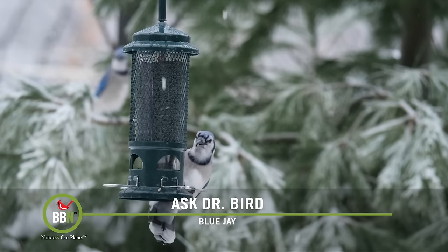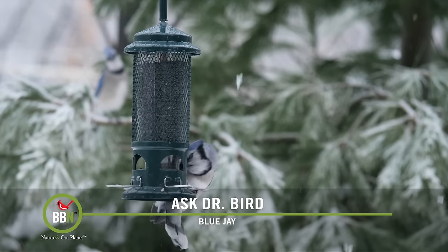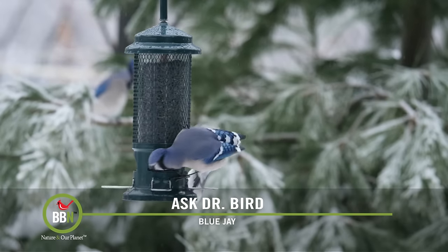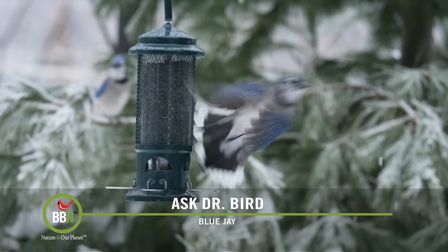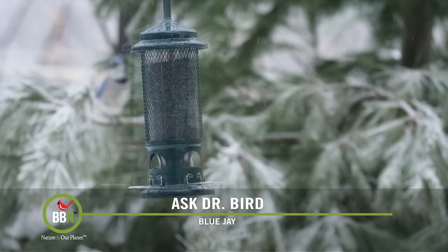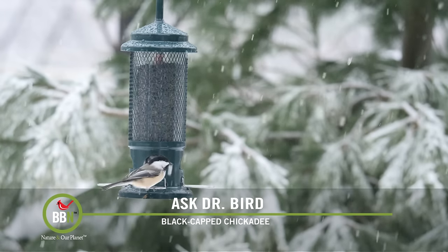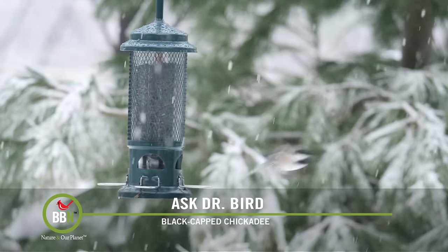There have been at least two scientific studies that addressed the question of dependency on feeders, both involving black-capped chickadees. Without going into details, both studies concluded that the chickadees readily adapted and looked elsewhere for food when the feeders were suddenly not available. I do agree with others, though, that if one is feeding birds in an area suddenly hit with extremely cold weather — especially ice storms — it's a good idea to keep your feeders filled during that time. You may very well save the lives of many birds.